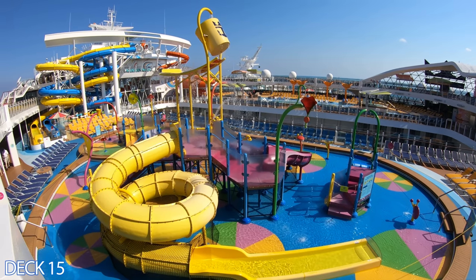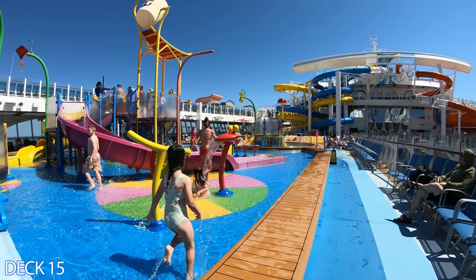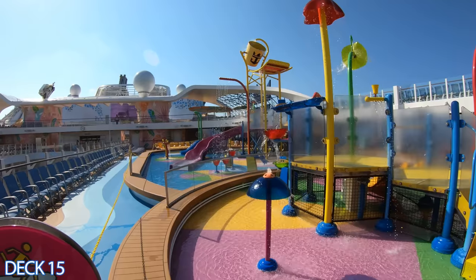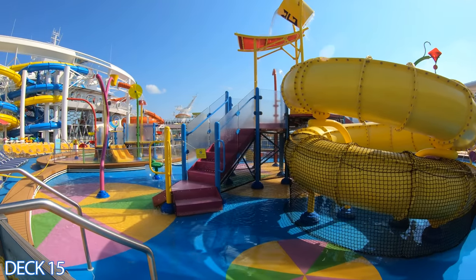This is Splash Away Bay. This is a kid's splash paradise and there's something here for small children of all ages. There are medium slides, bigger slides, and smaller slides. There's a huge bucket that dumps thousands of gallons on kids all day long. They love it — it's a lot of fun. The hard part is getting them to leave.